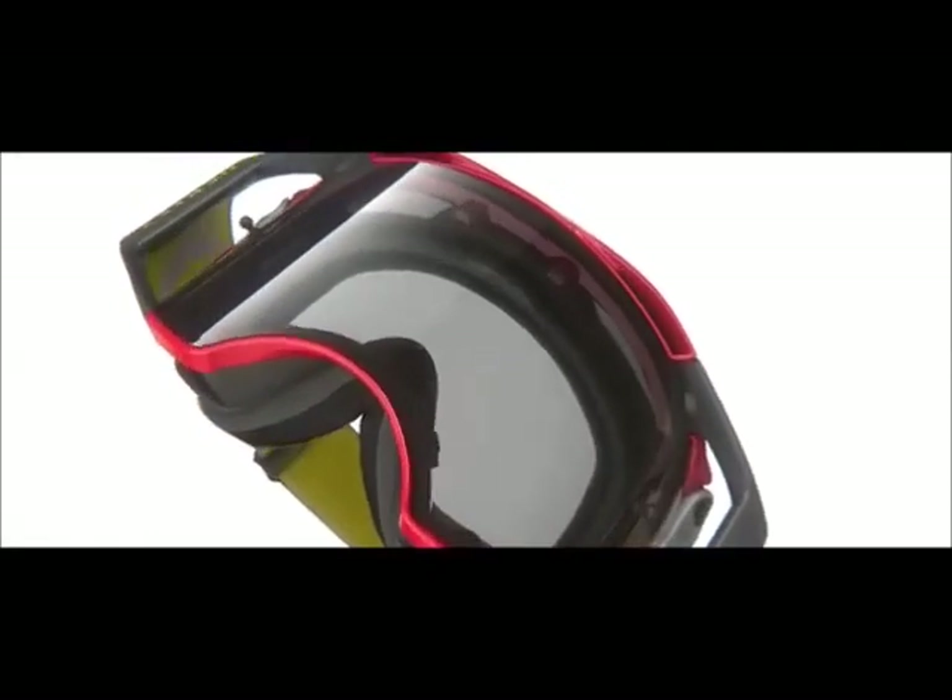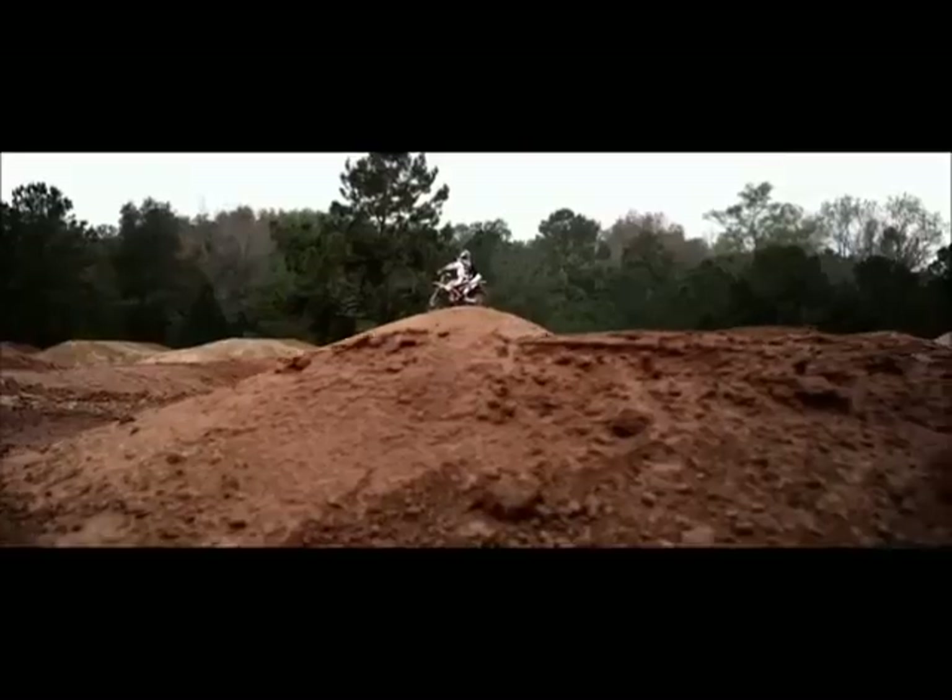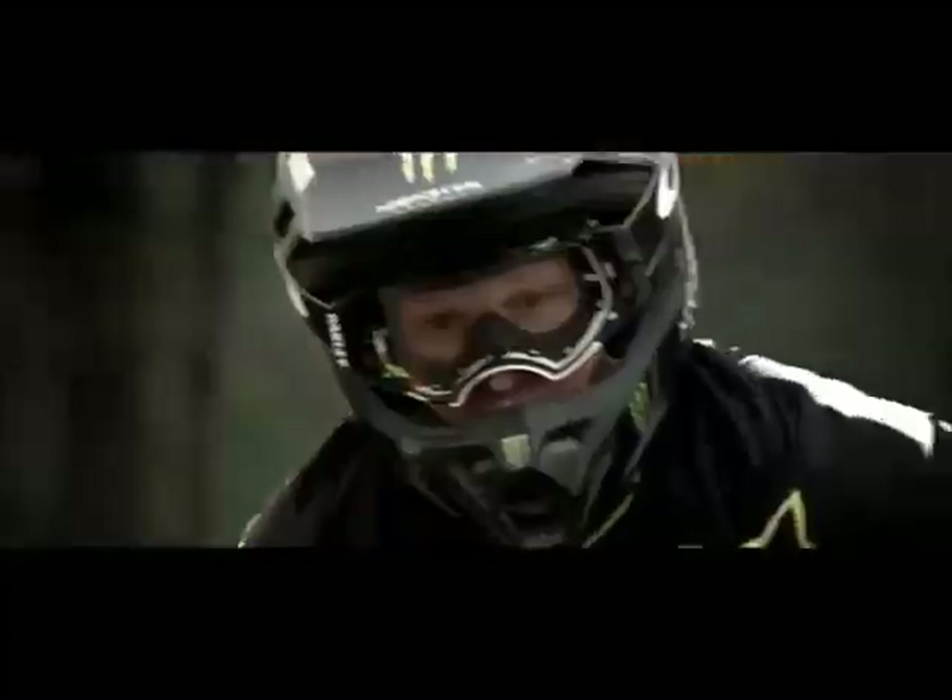The goggle has evolved. Goggles have to keep getting better. Bikes have to keep getting better. Everything's got to improve.